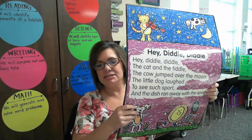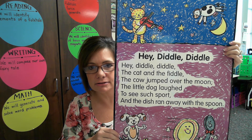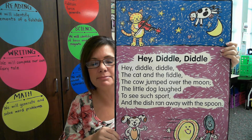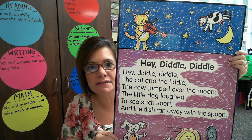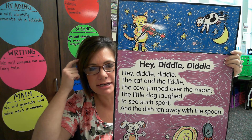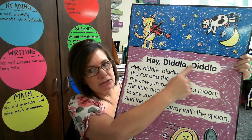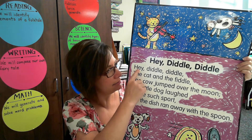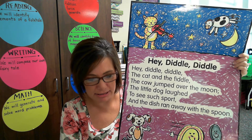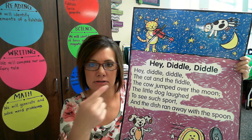Our last activity for today is our nursery rhyme practice. I have a new nursery rhyme for today — it's called Hey Diddle Diddle. Give me a thumbs up if you've ever heard this nursery rhyme. Ms. Collins used to look at nursery rhymes all the time when I was little. I remember every night before bed my dad would come in and read me nursery rhymes and I would memorize them and know them by heart. I hope you can do the same. This is a repeating or echoing activity — I'll say a line, then you copy me.